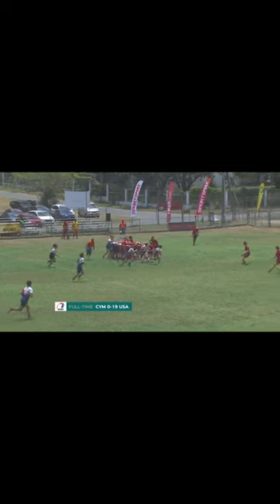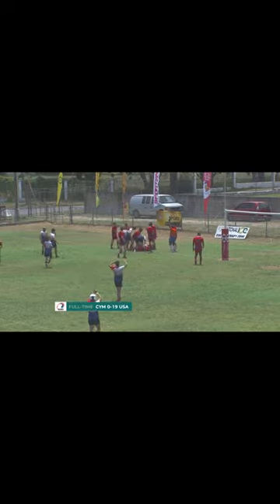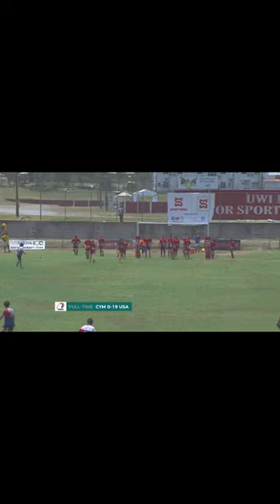Mosey picking the ball from the back of the scrum, picked and good — no one could stop him. Blankets of red shirts around him but they can't stop him. Mosey with a cape on his back, scoring the second try for USA South, putting them 10 points up.